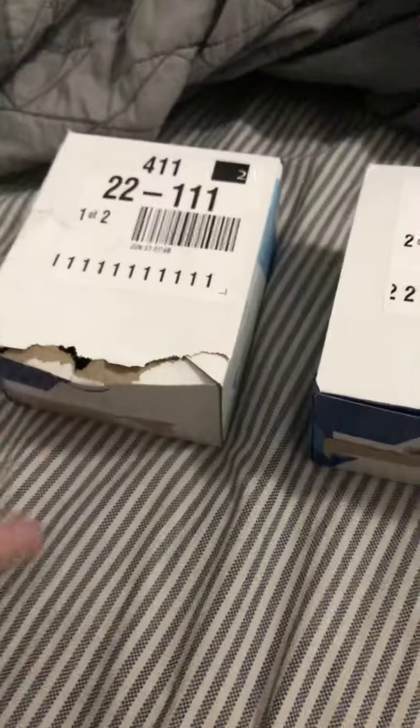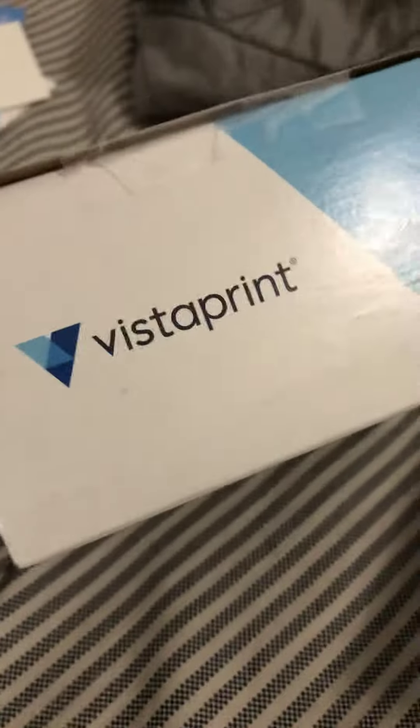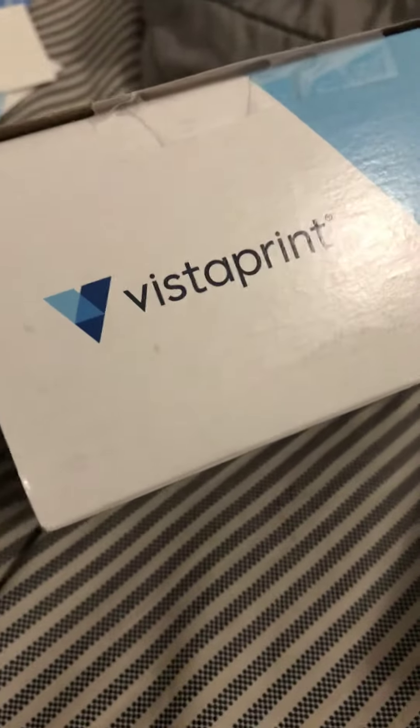What's up everyone, today I'm going to be announcing something — not that important but I just got it. If you didn't know what Vistaprint is, it's a company that makes business cards. I bought 500 business cards for like $20, so yeah, there's a good deal.